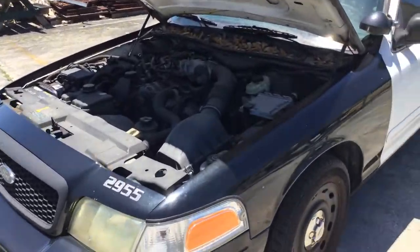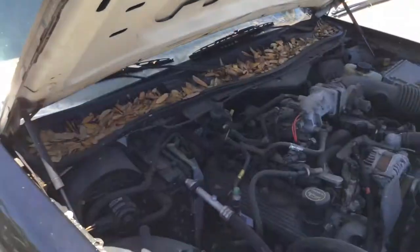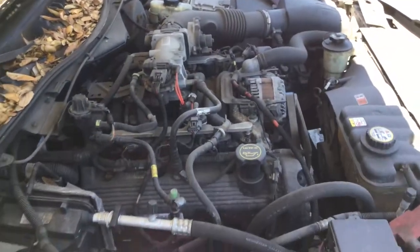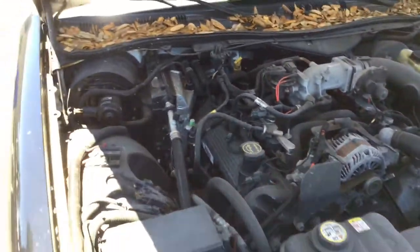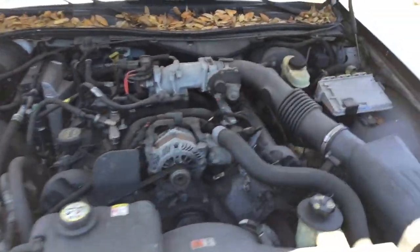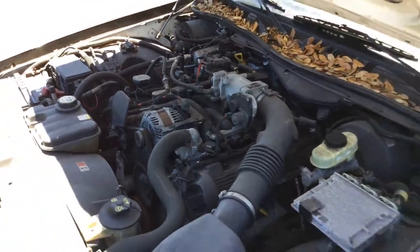The motor sounds great. It's a 4.6 V8 with only 72,000 miles. AC is cold. This car's been running for well over an hour. Does not overheat. No funny noises. Revs up fine.